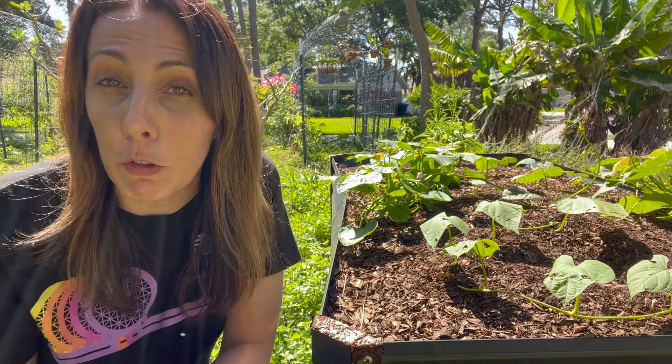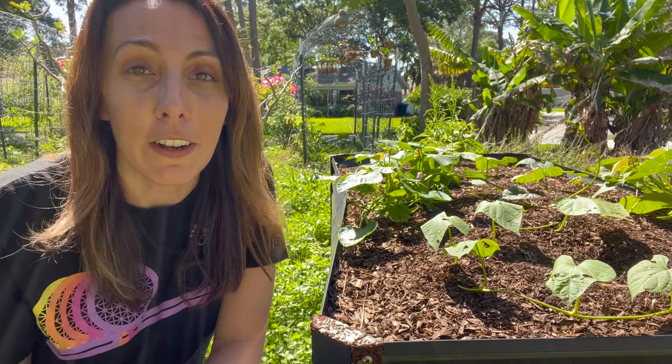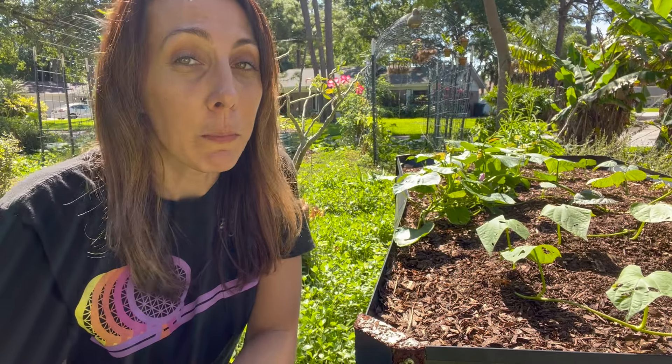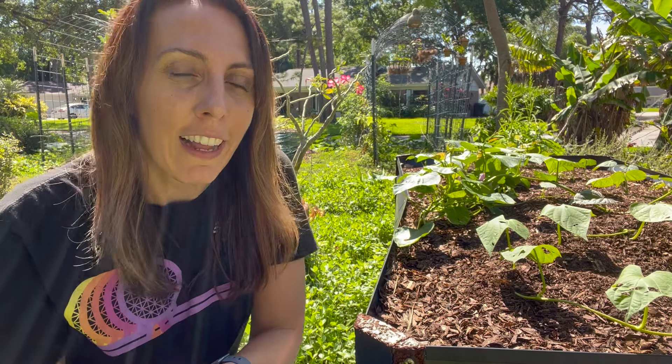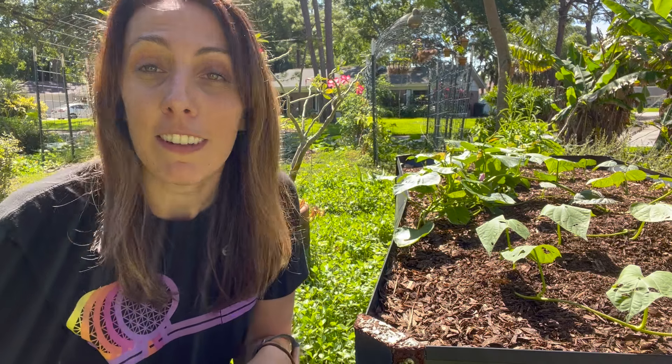I have found that sweet potatoes grow so well they can actually become weeds in my own garden. So instead of just pulling up a weed, sometimes I pull up a whole sweet potato. And what makes sweet potatoes even more amazing is it's a win-win plant — not only can you eat the tuber sweet potato, but you can also use the leaves as a spinach substitute in a smoothie or saute.